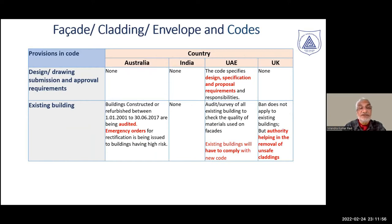Regarding existing buildings, Australia has mandated that all buildings constructed between 2001 and 2017 be audited and rectified. In India, there is no such provision. In UAE, existing buildings must comply with the new code, with no reprieve for past buildings. In the UK, there is no ban requiring existing buildings to comply, but the authority promotes and supports removal of unsafe claddings wherever possible.